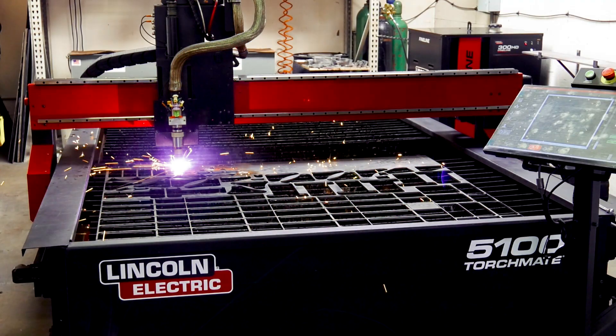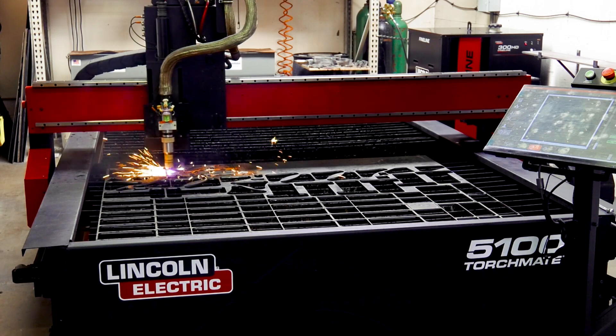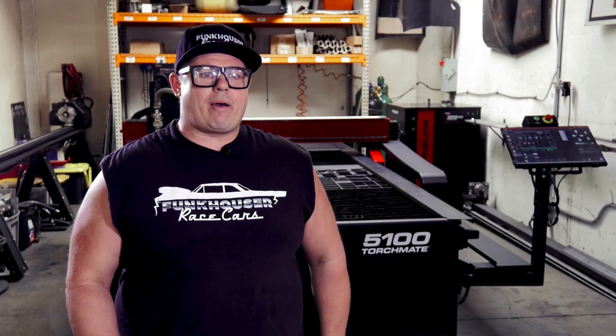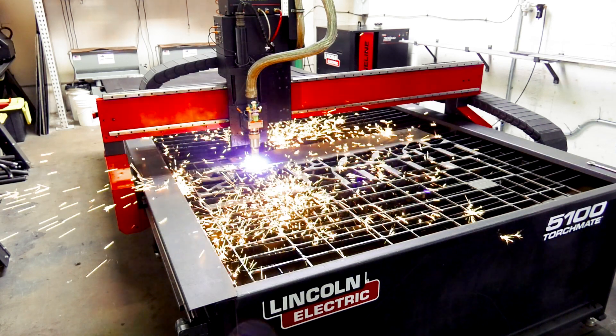The consumables last a super long time, and you don't have the massive kerf blowout. Cut quality lasts much better — the amount of time you get is impressive. They hold on until almost the end. The pierces — we were getting anywhere between 1,500 and 2,000 pierces. It's pretty impressive how long they last.